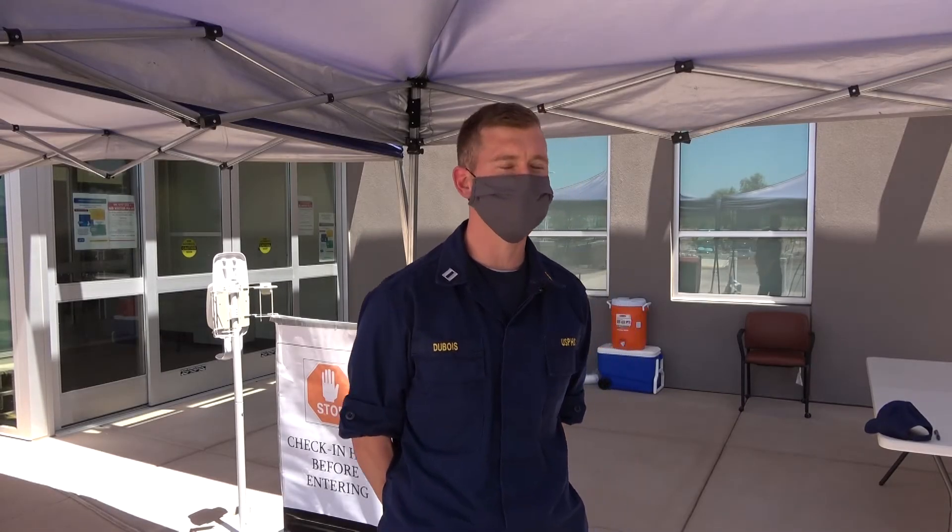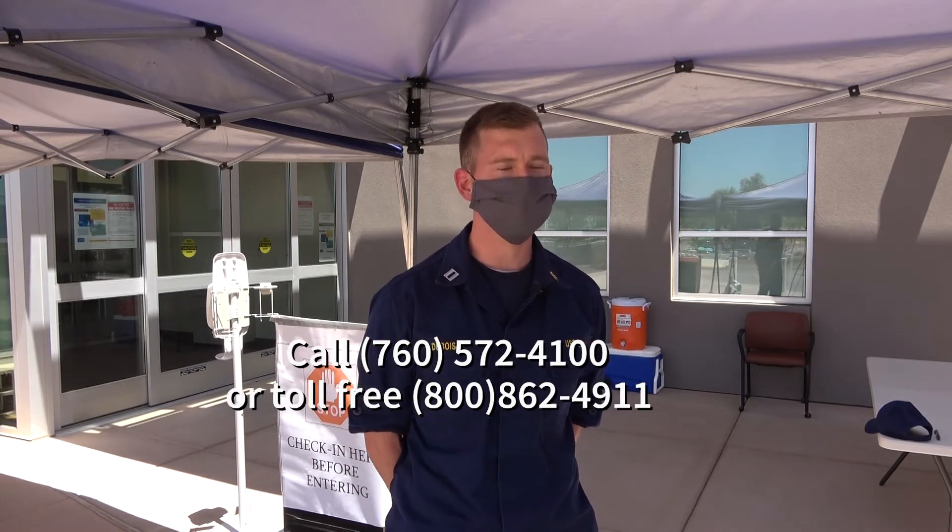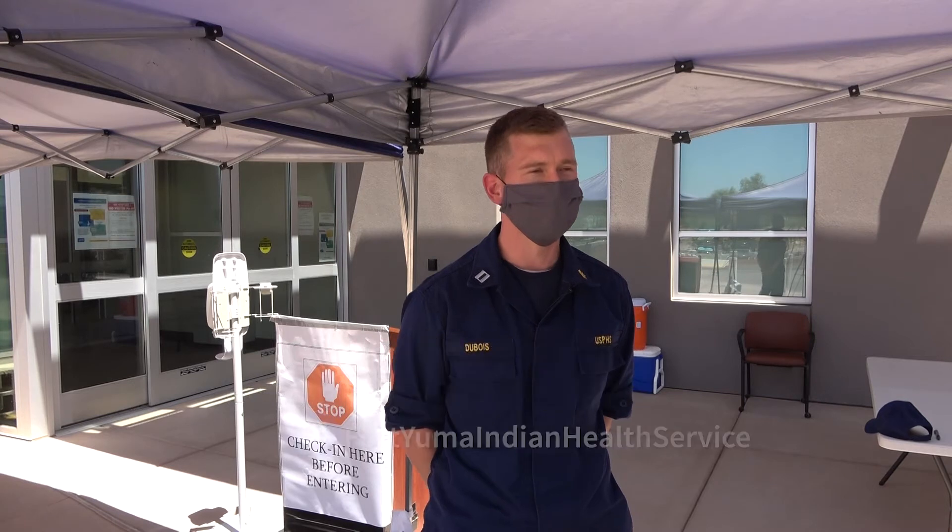In today's episode, I showed you how you can get your prescription filled at Fort Yuma Pharmacy. For more information, call us at 760-572-4100, or you can find us on Facebook for additional information.